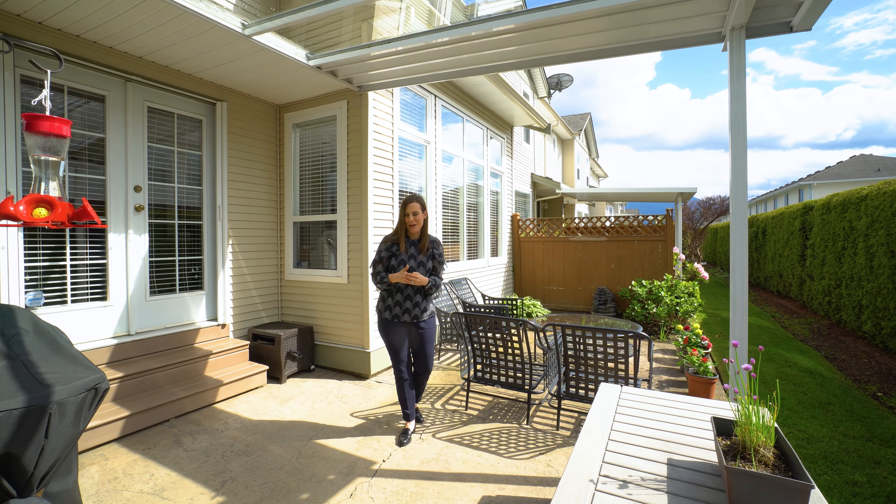This home is just ready for you to pack your bags and move right in, with lots of updates and added features such as air conditioning, skylights upstairs, a low strata fee, pets allowed, no rentals, and a quiet location that is close to all the amenities and highway access. We look forward to showing you the property in person — thanks for watching.